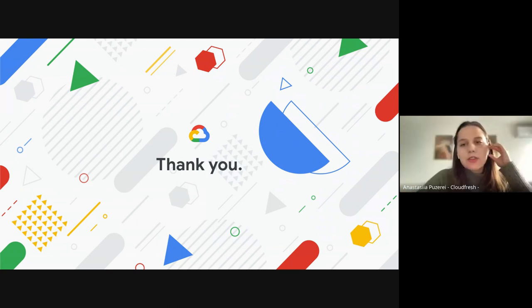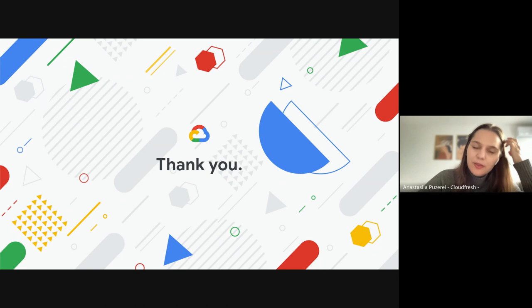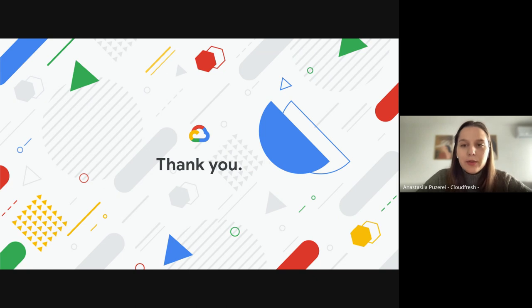Thank you, Ahmed. Thank you, Max, for sharing your expertise. Now we're proceeding with the Q&A session. If you have questions for our speakers, you're welcome to write them in the chat. We have one question from Eugenia: what management and orchestration tools are commonly used to streamline the operation of multi-cloud and hybrid cloud environments?